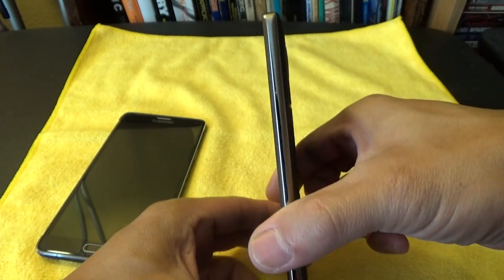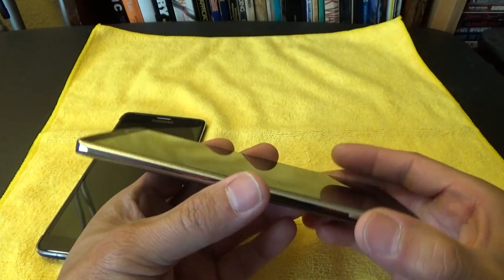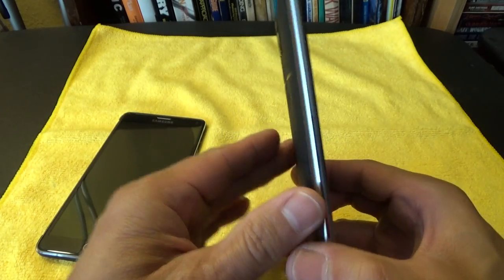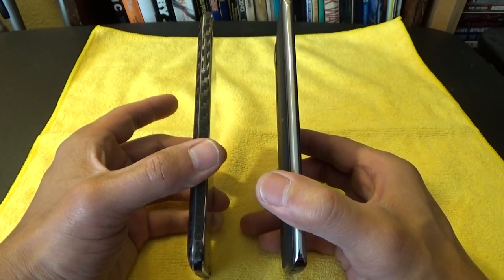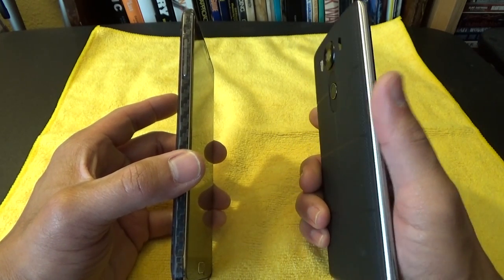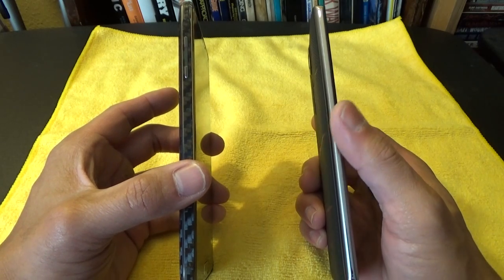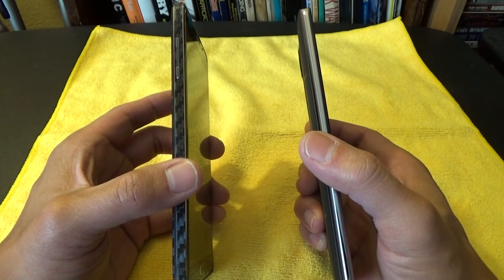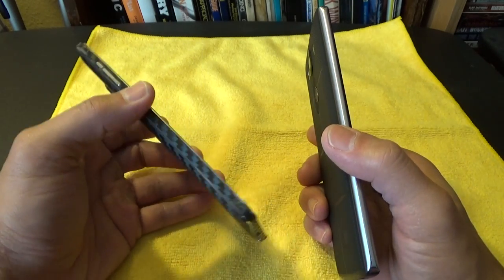On the sides it feels really premium — it's made out of 316L stainless steel. Stainless steel is more durable than aluminum; if you look at knives, swords, armor, surgical equipment, they're all made out of steel. Surgical equipment and more expensive watches are made out of 316L stainless steel. This 316L stainless steel is supposed to be more scratch resistant, corrosion resistant, and more durable than normal steel — so good job LG on that part.